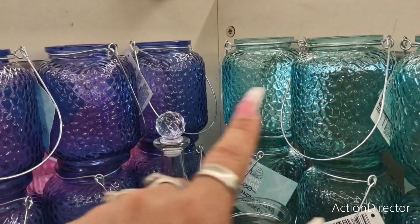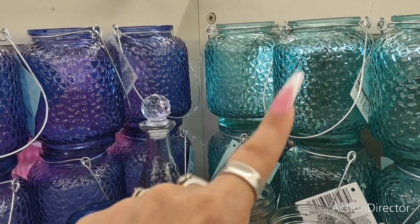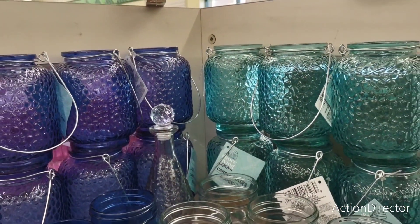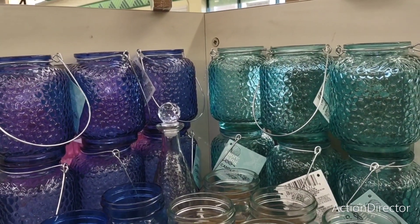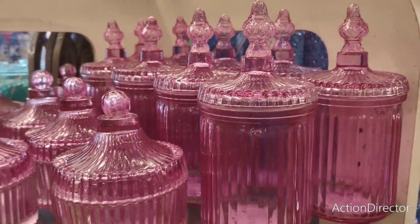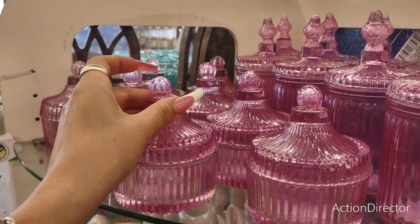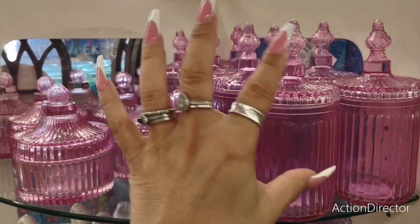They also still have the blue and the blue-green little candle holders for inside or outside, so those are still out there as well. Look, they come in all sizes and shapes — this is cute for like your earrings, bracelets, rings. This is cute for anything.